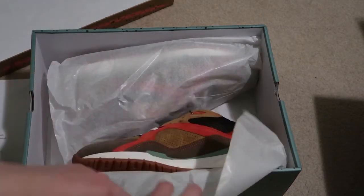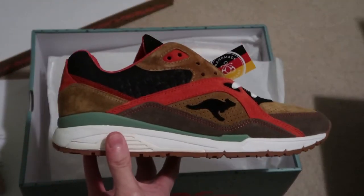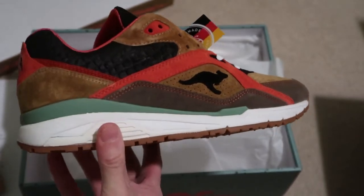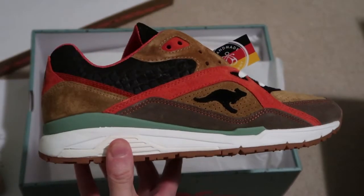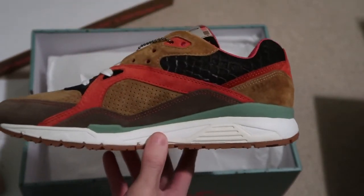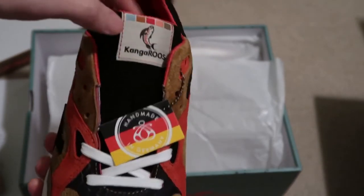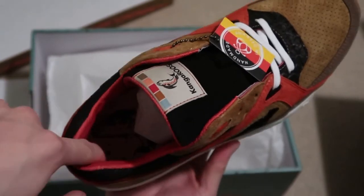Take a look at the shoes — oh yeah, fire! Kangaroo logo, nice suede. You can tell it's like a fish scale to mimic the trout. Very nice shoe. Kangaroos made in Germany. Check out the insole, leather lining.